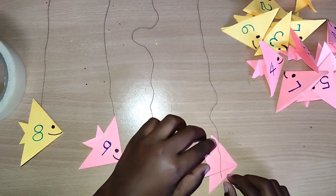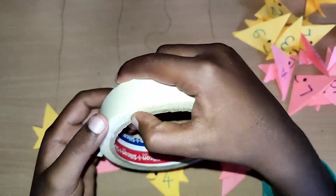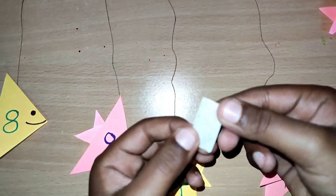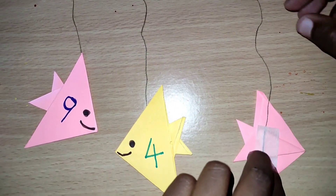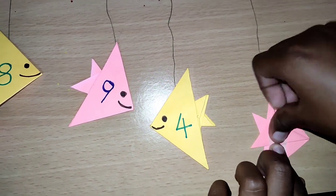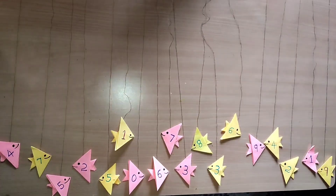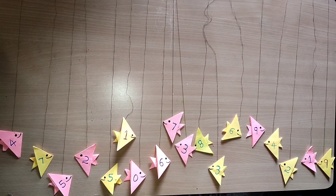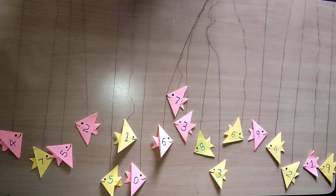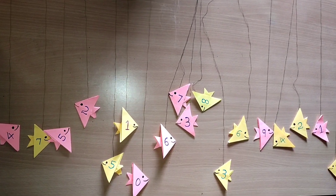Hi guys! In today's video, we are going to do a fun math activity. We are going to find the greatest number by using a crocodile and some fishes. Don't be scared, it's not a real crocodile — it is a paper crocodile. Do you want to make these too? Then click on the icon displayed above. The link is also given in the description below.